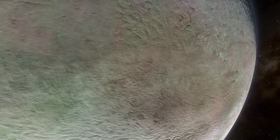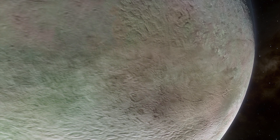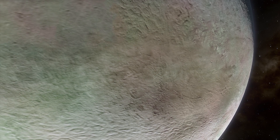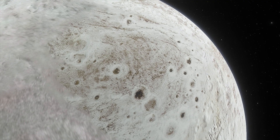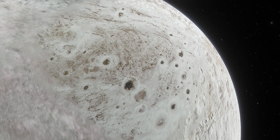Triton has a crust of frozen nitrogen over an icy mantle believed to cover a core of rock and metal. It has a density about twice that of water. Voyager found surface temperatures of minus 235 degrees Celsius.